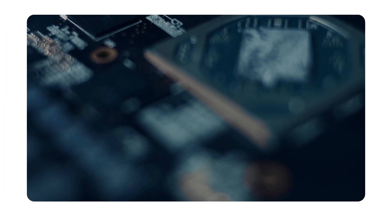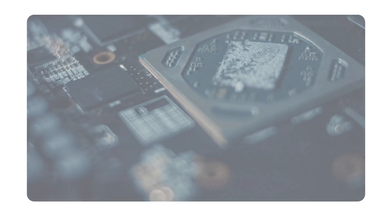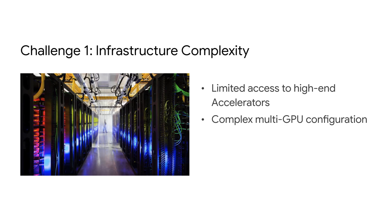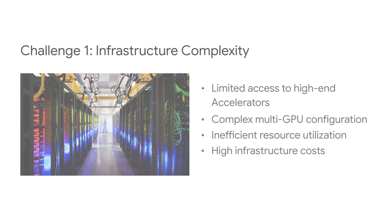This is due to a few key challenges. Firstly, infrastructure complexity. The access to high-end GPUs and TPUs to run fine-tuning workloads is difficult. Stockouts are a constant challenge, and multi-node, multi-GPU configuration can be tricky to handle. Many users of accelerators leave lots of performance on the table by not being able to saturate the GPUs and TPUs' VRAM. On top of all that, these accelerators are very expensive to run and maintain.